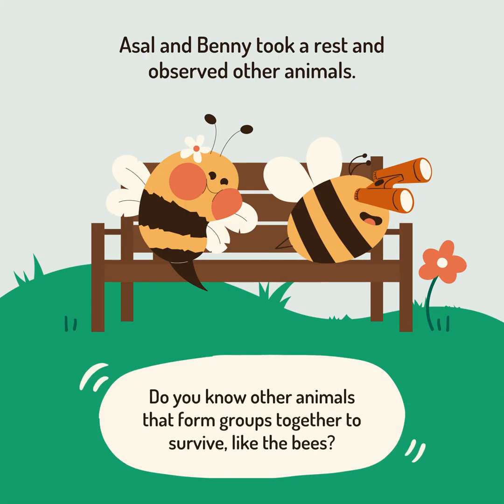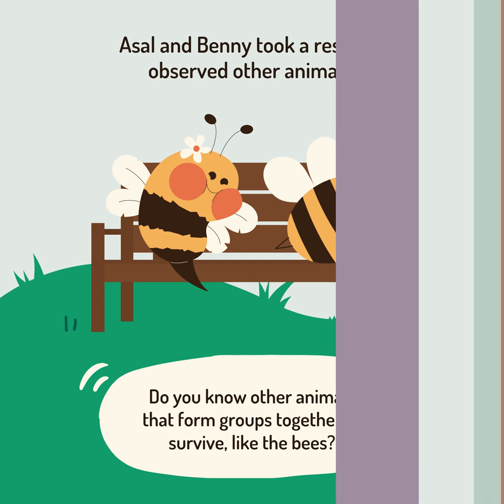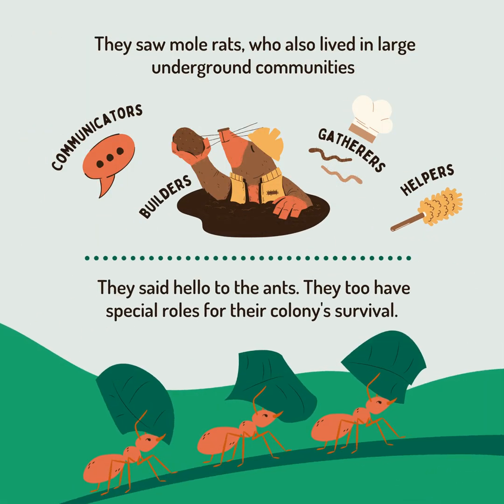Asal and Benny took a risk and observed other animals. Do you know other animals that form groups together to survive, like the bees? They saw mole rats, who also lived in large underground communities. They said hello to the ants, who too have special roles for their colony's survival.